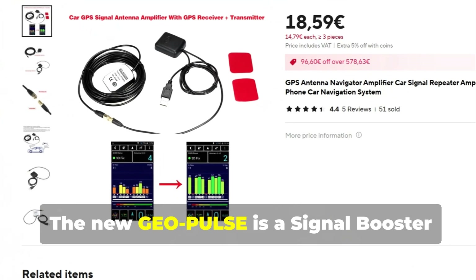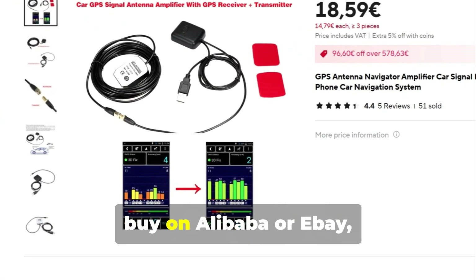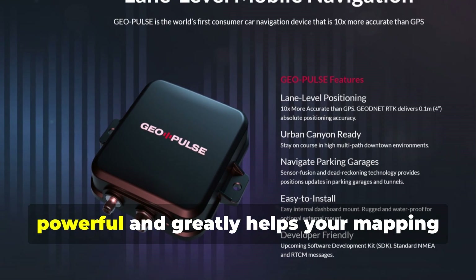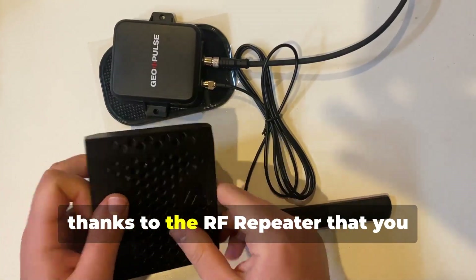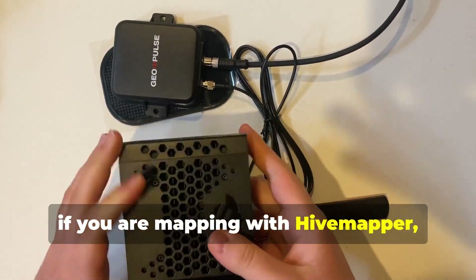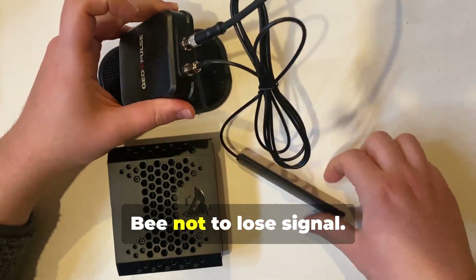The new GeoPulse is a signal booster. Compared to a GPS transmitter that you can buy on Alibaba or eBay, this RTK receiver is definitely more powerful and greatly helps your mapping devices such as navigators or dashcams. In fact, thanks to the RF repeater that you connect to the GeoPulse, if you are mapping with HiveMapper, this GeoPulse will help the dashcam not to lose signal.